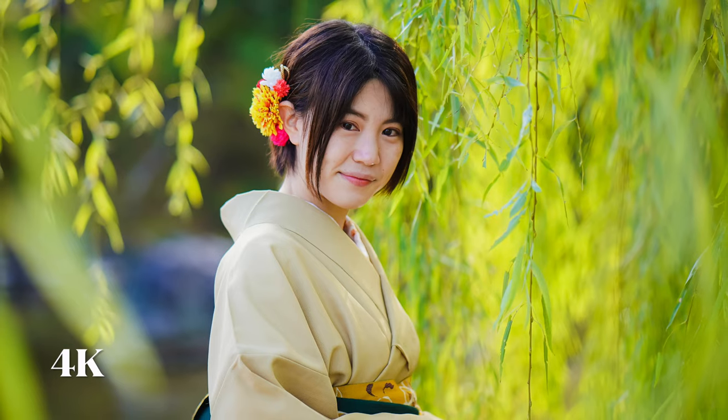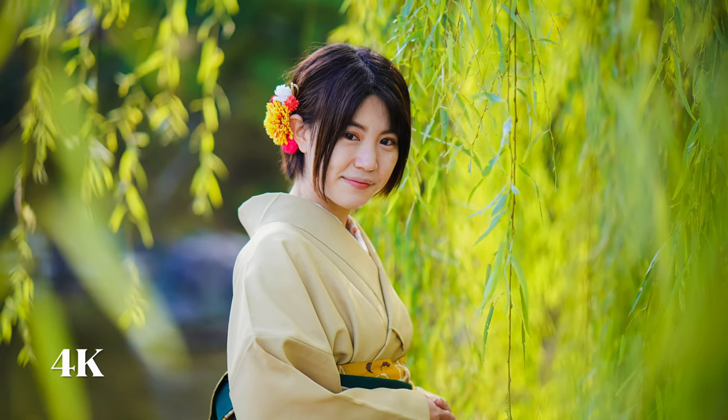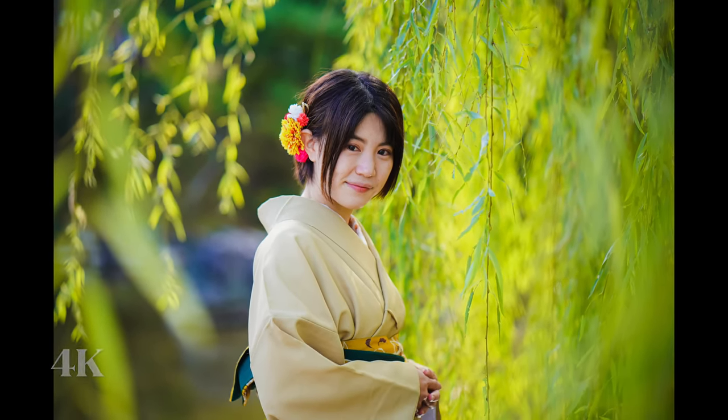This willow tree is one of the centerpieces of this park. It's located right in the middle and it's so beautiful.